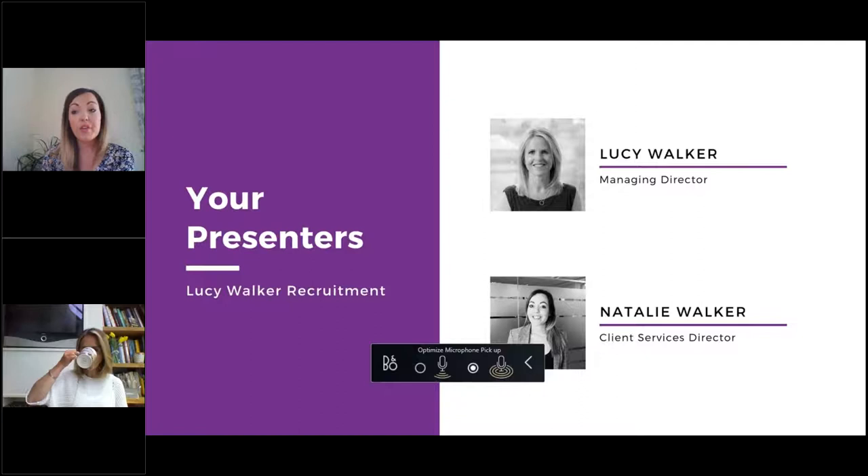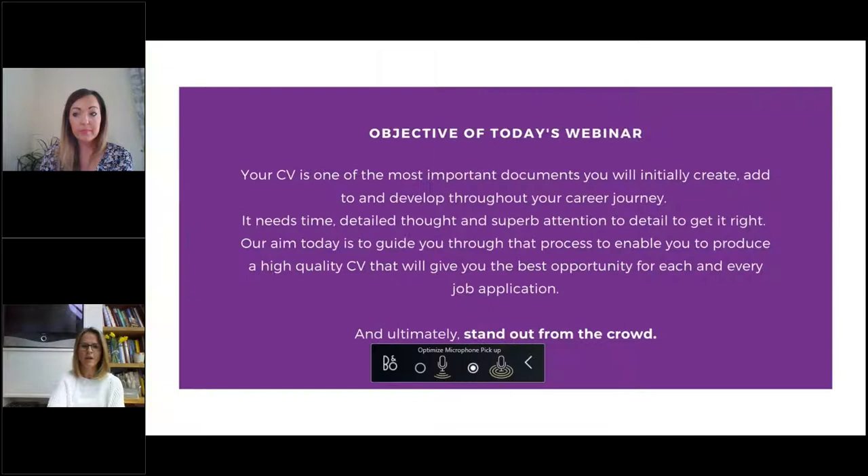Hi everybody, I'm Natalie, Client Services Director at Lucy Walker Recruitment. I've been with the business for the past eight years with a total of 15 years in commercial recruitment. CVs are definitely a work in progress and we're going to talk through all of that with you today. Our aim is to guide you through the process so you can produce a high quality document that gives you the best chance for every job application and really makes you stand out from the crowd.